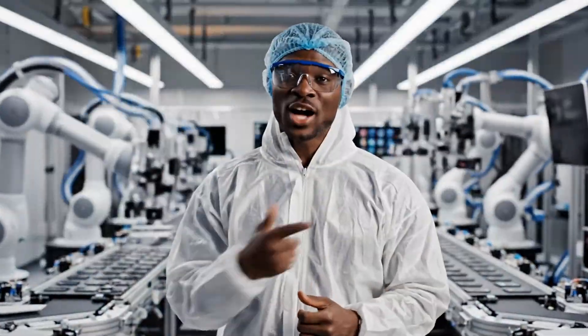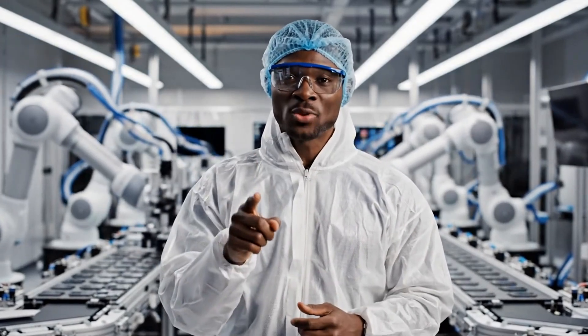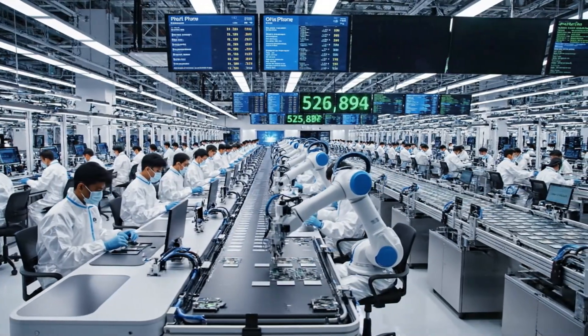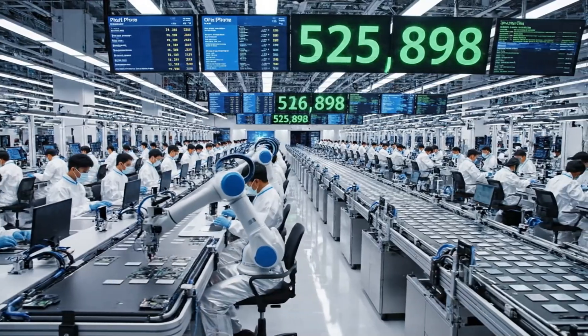Welcome to our factory. Today I'll show you exactly how iPhones are made, step by step. Don't forget to subscribe for more behind-the-scenes videos like this. This facility produces hundreds of thousands of iPhones every day, using cutting-edge technology and ultra-precise automation.